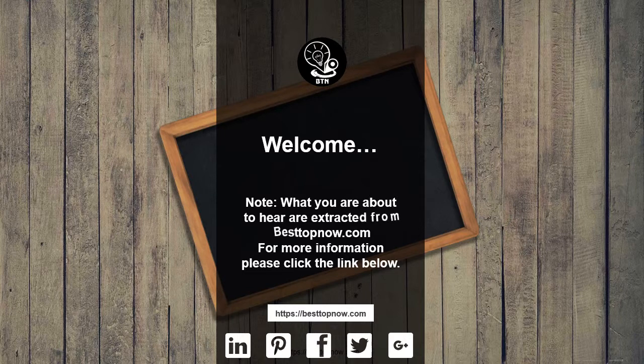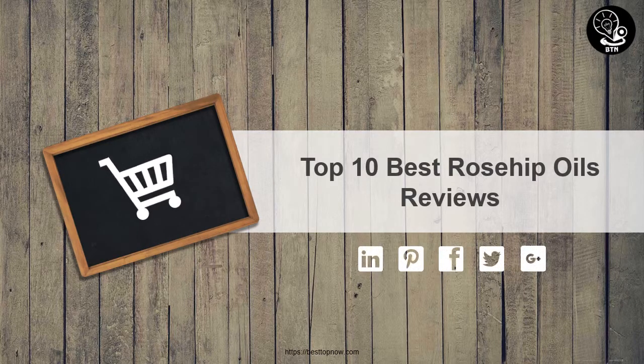What you are about to hear are extracted from BestUpNow.com. For more information please click the link below. Top 10 Best Rosehip Oils Reviews.